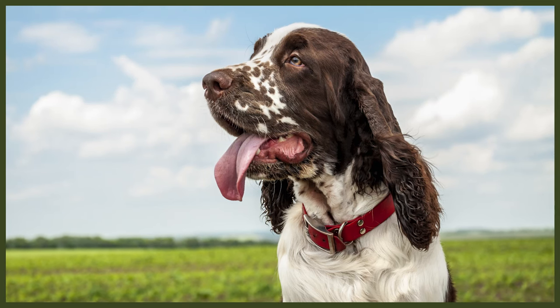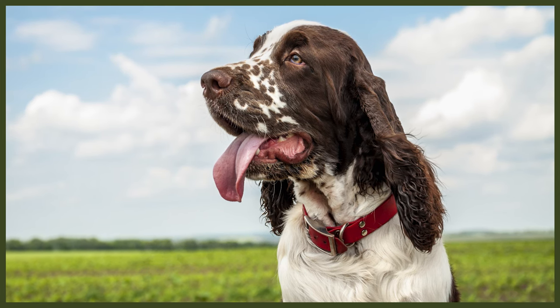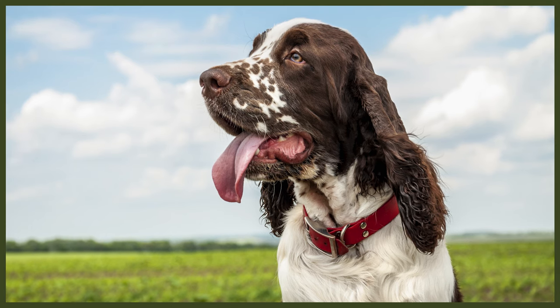The Spring Espaniel is quite happy with regular exercise on a daily basis. Both breeds like to engage in long walks, hiking as well as swimming, obedience, agility, rally, tracking and of course hunting.